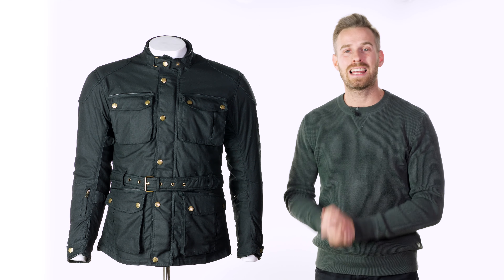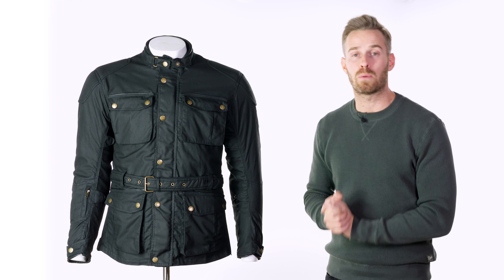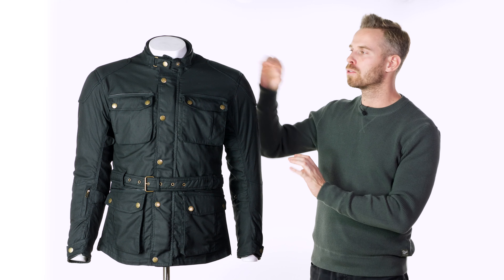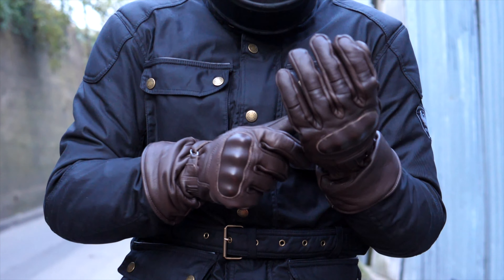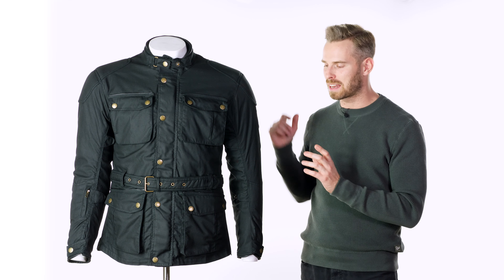This is also fitted with the latest D3O armour, which is the LP1 armour. It has holes punched through it to make it lighter and more breathable, but every bit as protective — Level 1 CE approved in the shoulders and elbows.